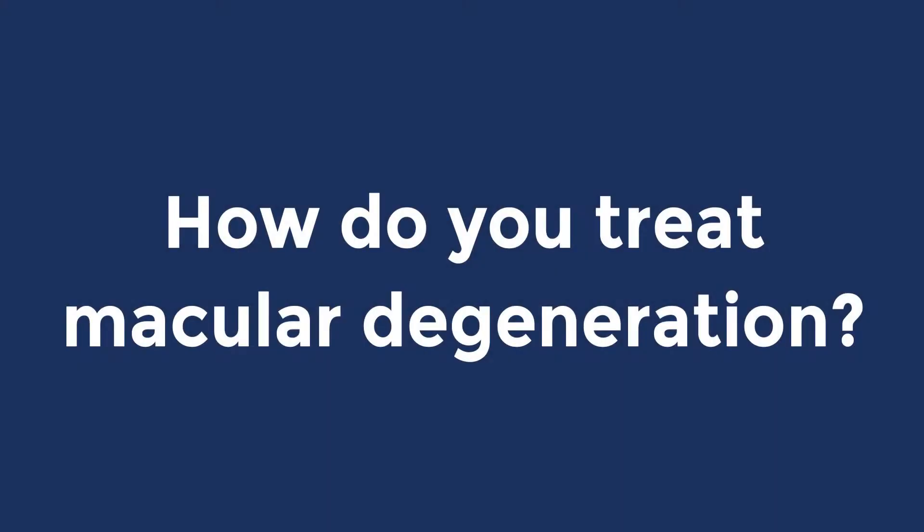For a person with dry macular degeneration, we recommend taking the AREDS vitamin. For wet macular degeneration, which mainly consists of bleeding and swelling, these are patients we can help by using different medication injections. We even have specialized laser in select cases that can help.